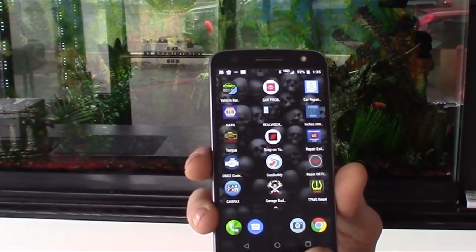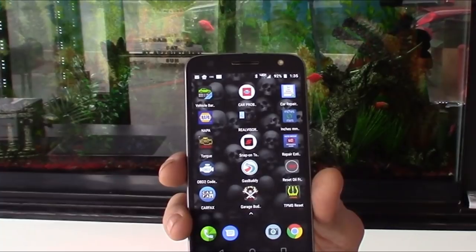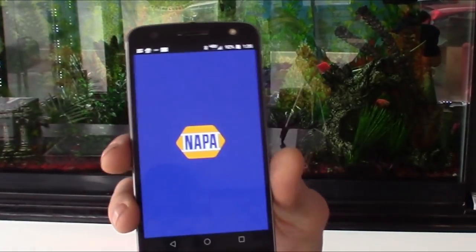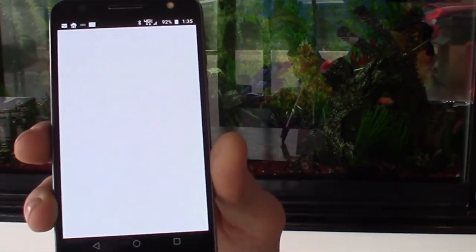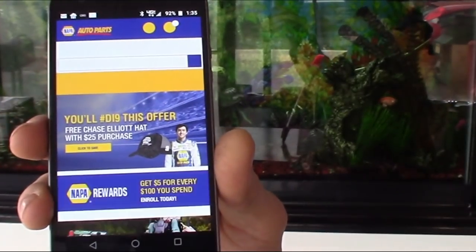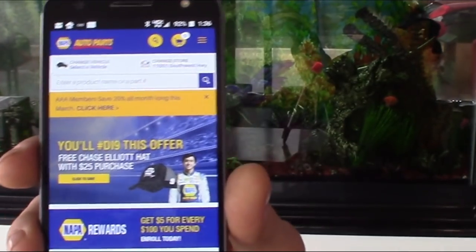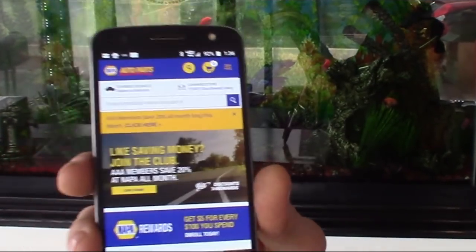Obviously with your NAPA app you can also get a quick price on parts. If you're giving a quick estimate or looking up a part, loading the app is a lot faster than going to the website.